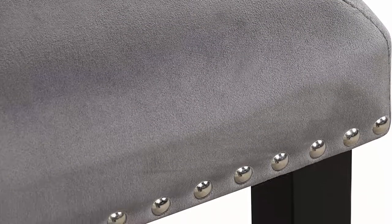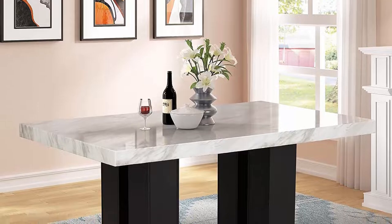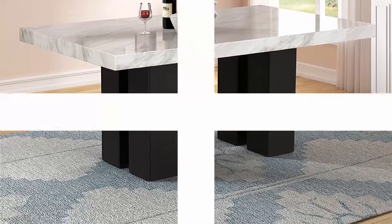Space saving design: the dining table set plays different roles on different occasions — it can be your working table, reading table, or dinner table. Underneath the table there is ample space for storage. When not using the chairs, you can put them under the table to save space.